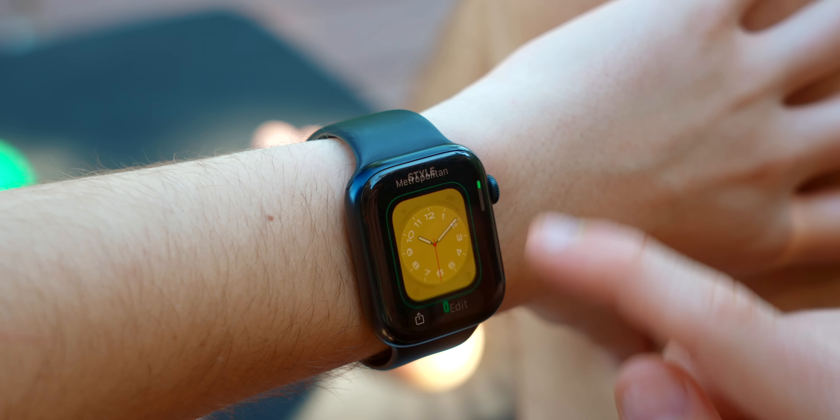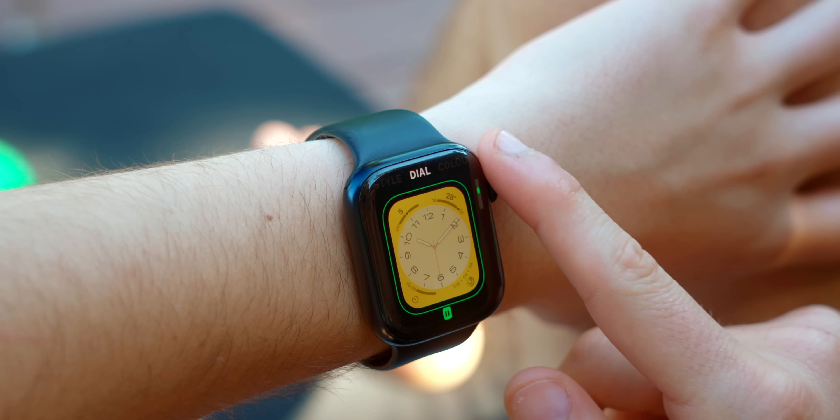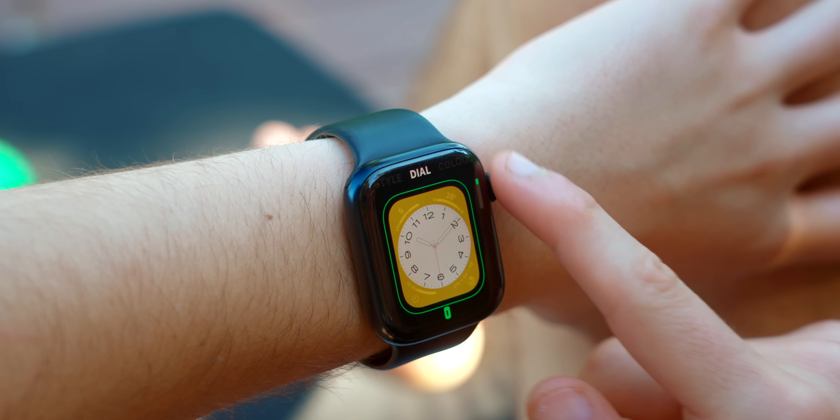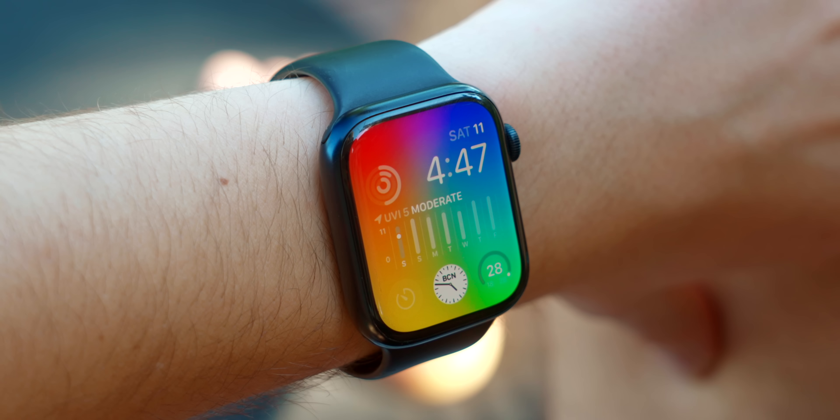We also get the Metropolitan watch face, which is very modern and really beautiful. Of course, all the colors are fully customizable and you can really customize it to match the band that you're actually wearing. I love it.